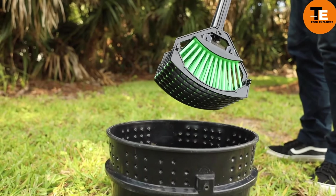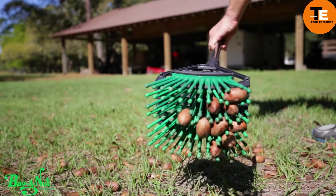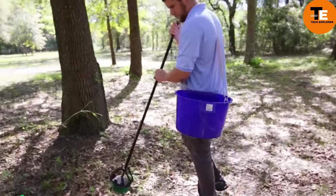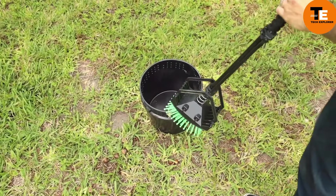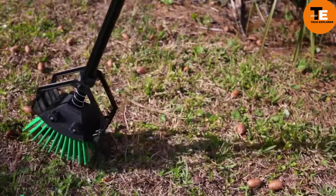The Stava Nut Harvester is designed to help gather nuts from trees such as oaks and chestnuts without needing electricity or fuel. It features flexible bristles that can grab nuts even in dense grass without damaging them. With a simple push of the handle, the collected nuts can be dumped into a container. Different models are available depending on the size of the nuts and the scale of harvesting, with prices starting at $60.